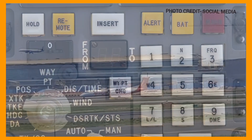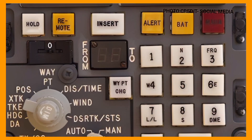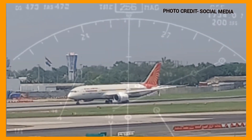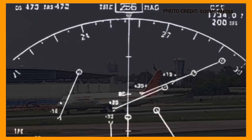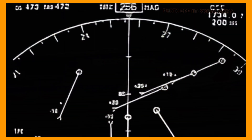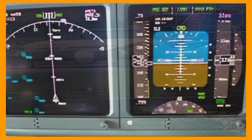Overall, the INS-IRS system in modern aircraft plays a crucial role in determining aircraft position, velocity, and attitude. It combines inertial sensor measurements with external reference data to provide accurate navigation information, contributing to safe and efficient operation of modern aircraft.